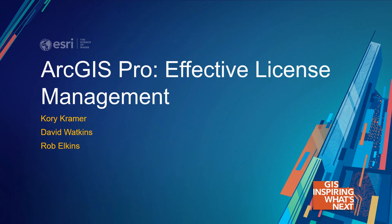All right, it is 2:30, so we will get started. My name is Rob Elkins. I'm here with David Watkins, ArcGIS Pro Product Manager, and Corey Kramer, who is the ArcGIS Pro Customer Advocate. He represents customers and users of ArcGIS Pro, embedded inside the development team in Redlands so he can be your voice and champion to help improve the software. We're going to talk about ArcGIS Pro and effective license management.